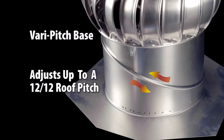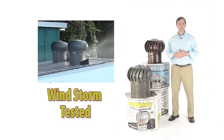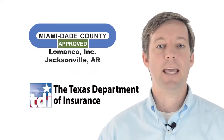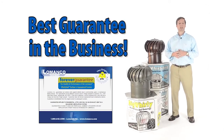21 airfoil curved vanes with specially rolled edges that deflect water. An exclusive, very-pitched base adjusts up to a 12-12 roof pitch. It has a large hex-shaped flashing for easier installation. Tested to withstand winds over 110 miles per hour. It has Miami-Dade and Texas Department of Insurance approval. And of course, it comes with Lamanco's forever guarantee.